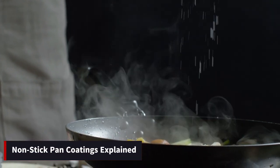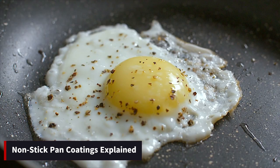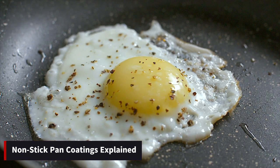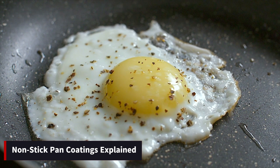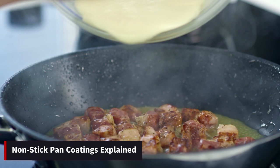When it comes to selecting a non-stick pan, understanding the different coating types is essential. PTFE — polytetrafluoroethylene — commonly known as Teflon, offers exceptional non-stick properties, enabling cooking with minimal oil or butter. However, PTFE coatings may scratch over time, potentially releasing harmful chemicals if overheated.